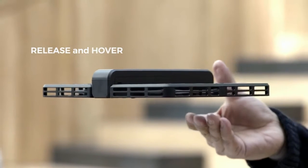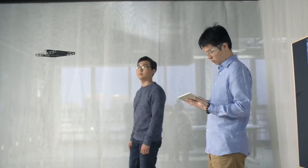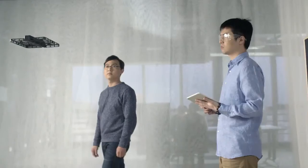With Hover Camera, you can take 13 megapixel photos and 4K video. We replaced a traditional gimbal with electronic image stabilization so that your shots are always steady.